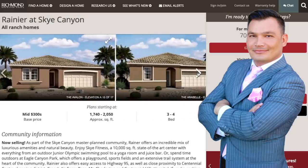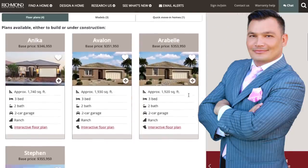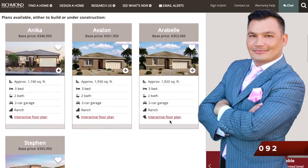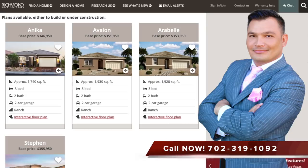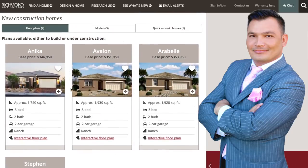Here are a couple of the exteriors of the property. They actually have four different models to choose from. However, when I went out there today, there were only three that were actually available to view. The Stephanie model was not up, but I was able to get into three of these models to take a look around. I do have those videos for you.